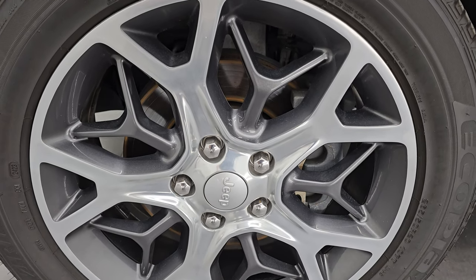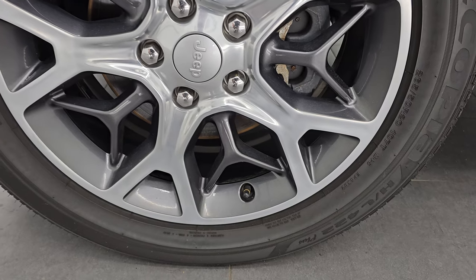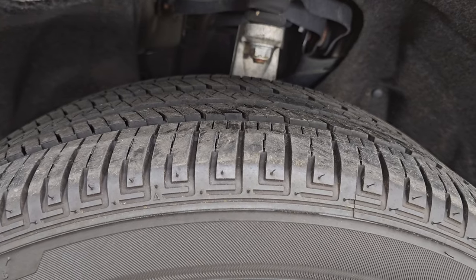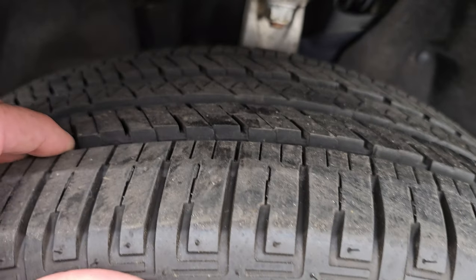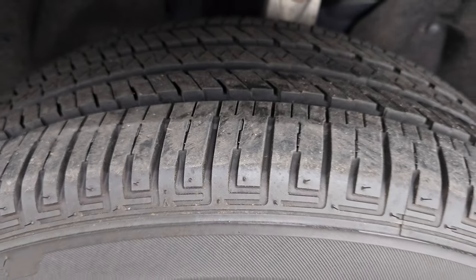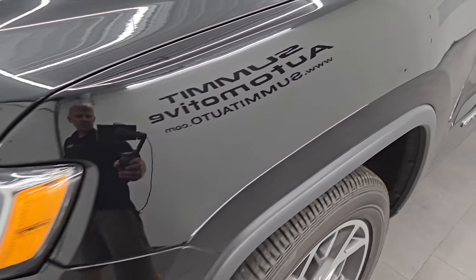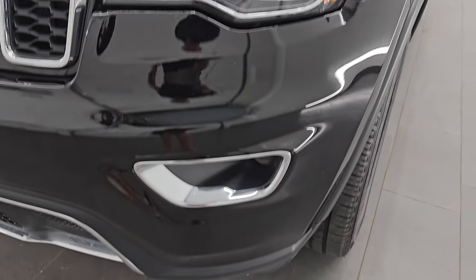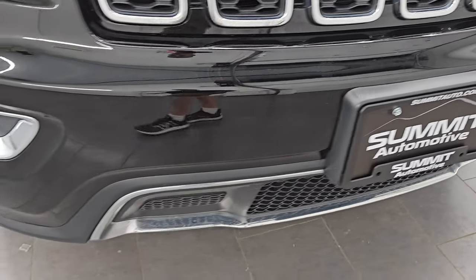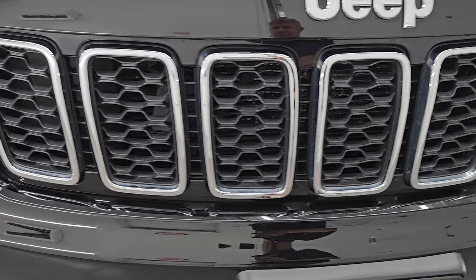This one comes with the special 20-inch painted and polished aluminum wheels — some of my favorite wheels on the Grand Cherokees — and it has Bridgestone Coppia HL422 tires, 265/50 R20s. I would say they have probably about 50 to 70% of the tread left on them. Still really good tread on those tires. Front fender is in excellent condition, no major dents or dings. It does have the projector lamp headlamps, projector lamp fog lamps, and the front bumper is in fantastic condition. This vehicle is in amazing shape considering the miles on it, and when I show you the miles, you're probably not going to believe it.